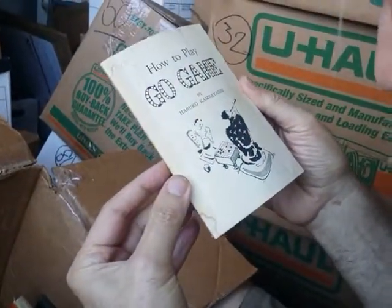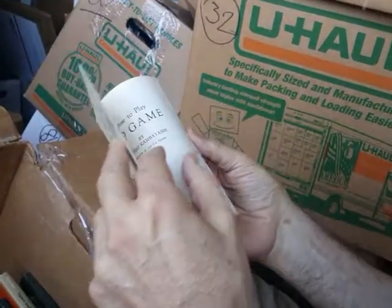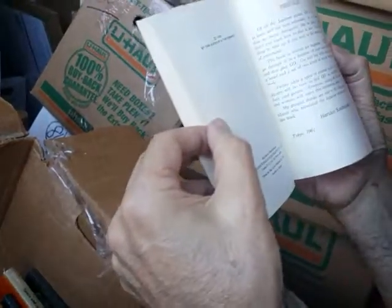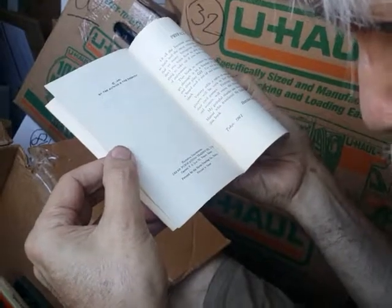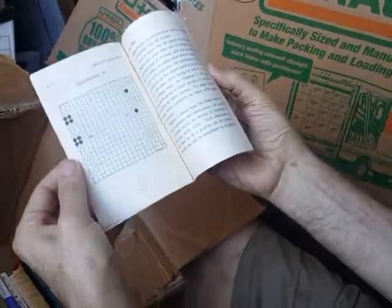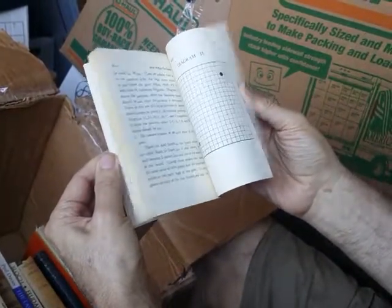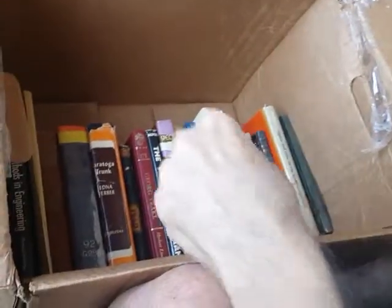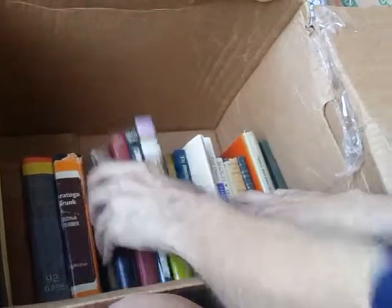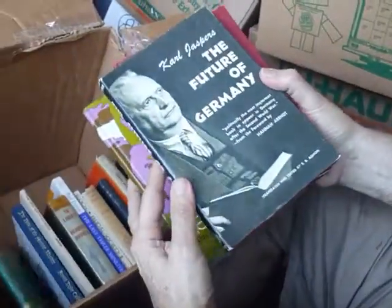How to Play the Go Game by Haruko Kambayashi — printed in Tokyo, 1961, by the author; exclusive distributors Japan Publication Trading. If you ever wanted to find out how to play the Go game, there it is. Now what else — Karl Jaspers, The Future of Germany. This is right after the Second World War; Jaspers was one of the philosophers in Germany, so he speaks of Germany's future.